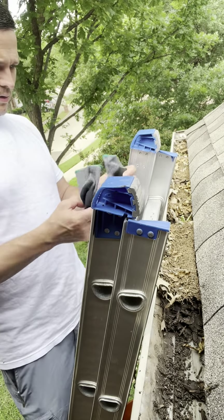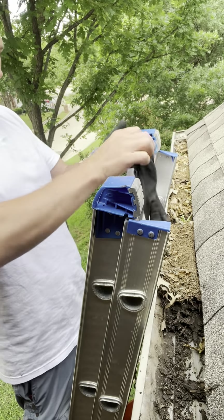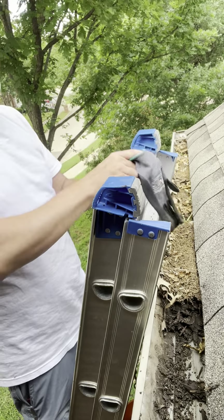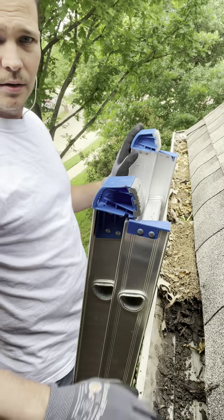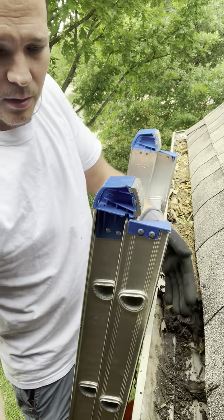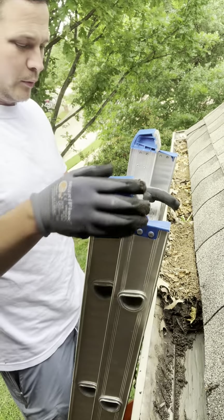I put my gloves on because I do not want to be grabbing all this stuff out. You can kind of see where I already started right here in this area — this is already pulled out. There's a little bit of granule left but I don't really worry too much about the really small stuff.